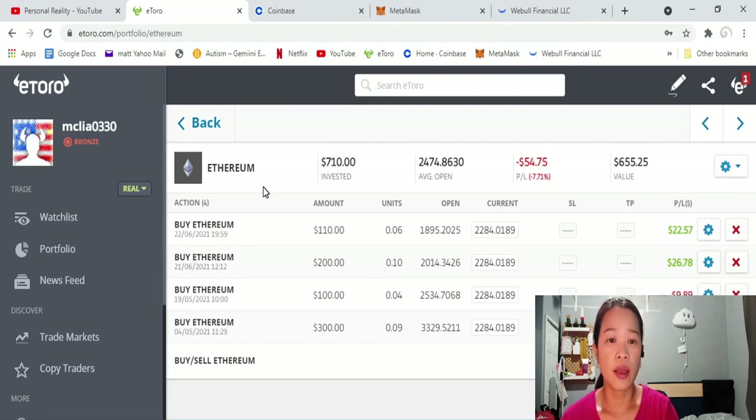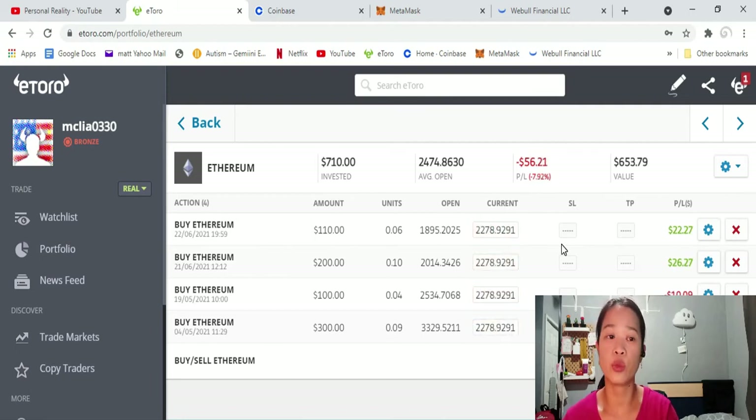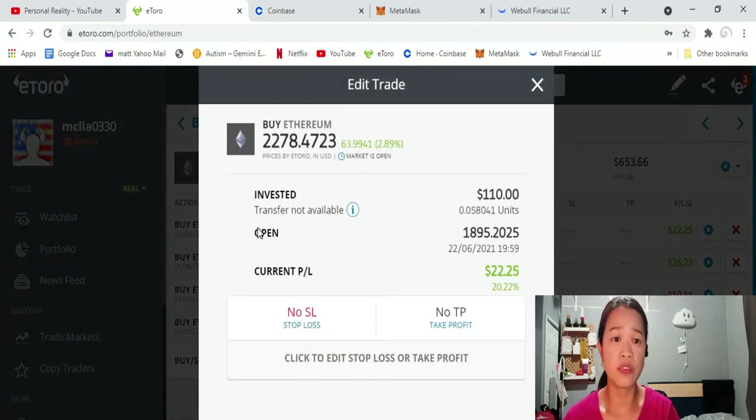So here I have two greens — this is what I'm talking about. I'm going to sell these two because I have $22 and $26 profit on them. I'm thinking that maybe tomorrow we'll still have more pullback in the market, so if that happens, I'm going to use the money from this sell-off to buy back in. It's simple — buy the dip and sell when it hits resistance.